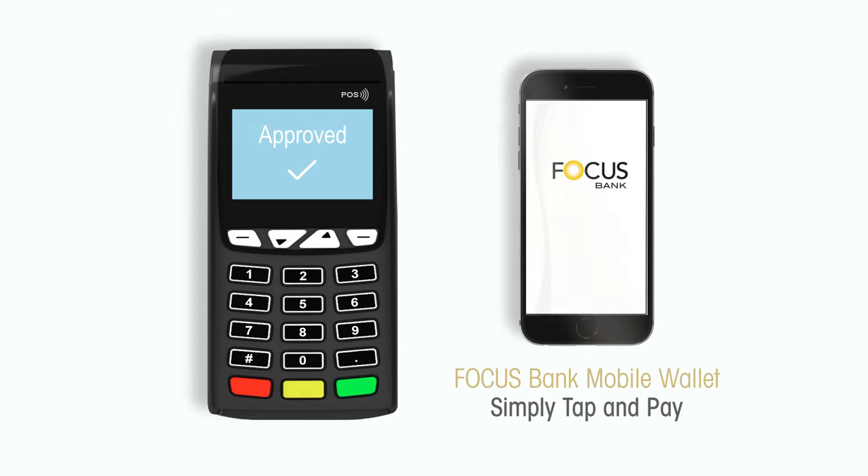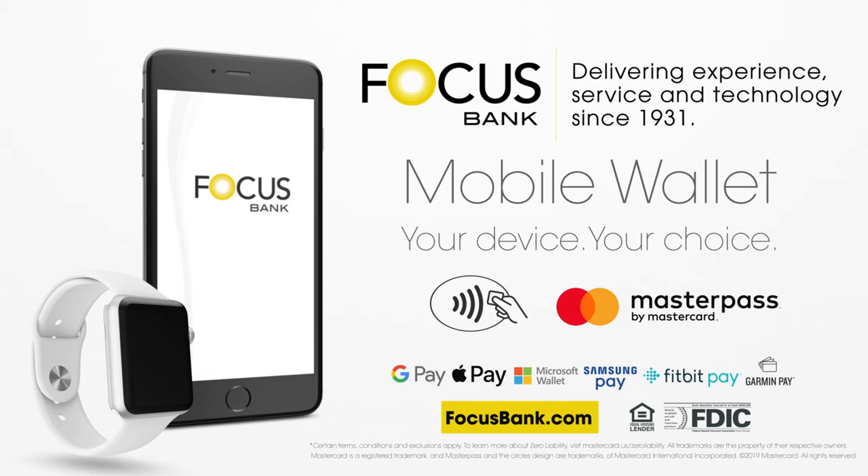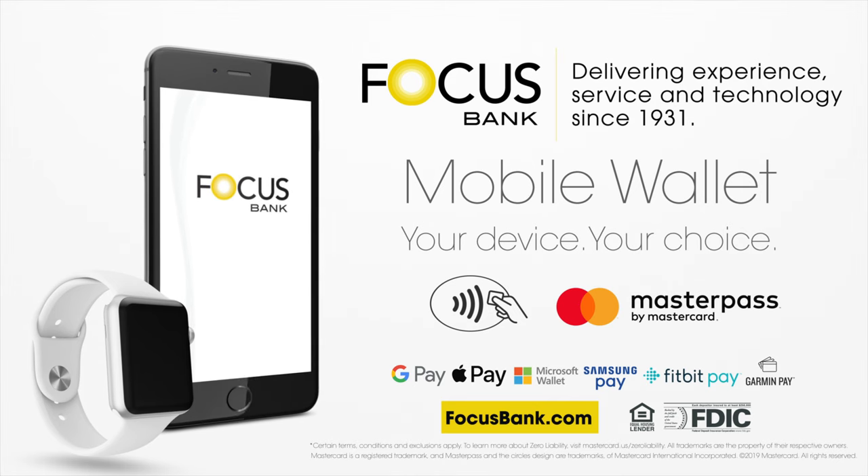To learn more, visit FocusBank.com or ask a representative at your nearest Focus Bank branch. Focus Bank.